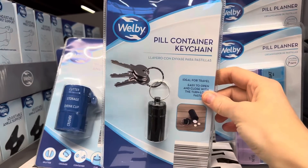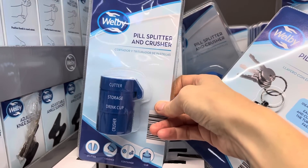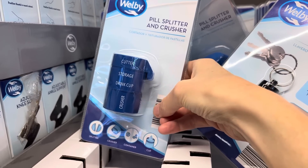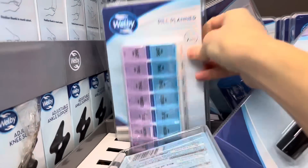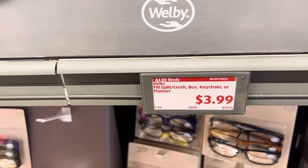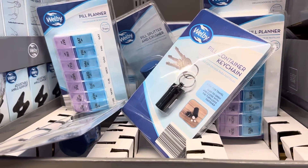Have you ever seen such a thing? A pill container keychain? I've never seen one. And this is a pill splitter and crusher — got the cutter, the storage, the drink cup, and a crusher. There's also a pill planner option. $3.99 for any of those. I want to know how many of you are into the keychain — that's interesting.